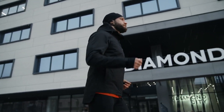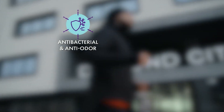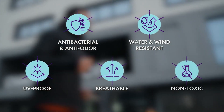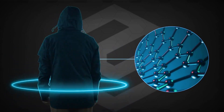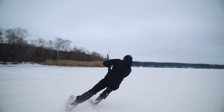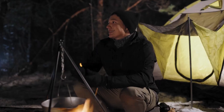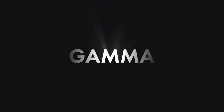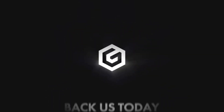Our graphene-infused material is also naturally anti-odor, wind-resistant, UV-proof, and made with breathable and non-toxic materials. Gamma is a new category of jacket perfected for work, play, and travel, without compromising function or fashion. Gamma by Wear Graphene. Back us today.